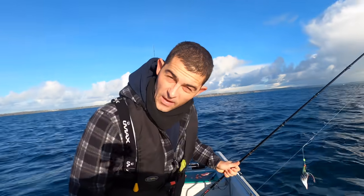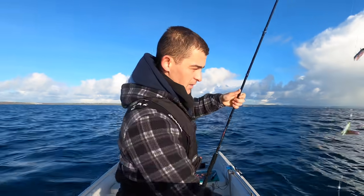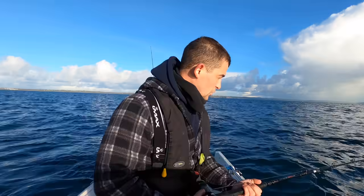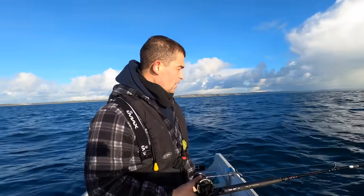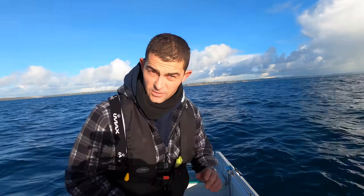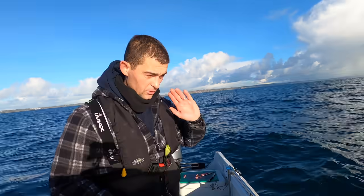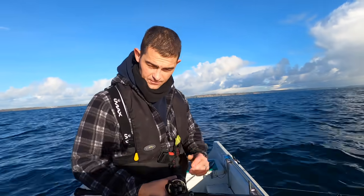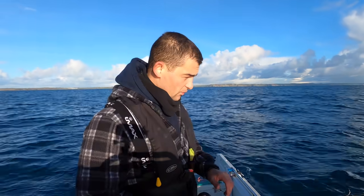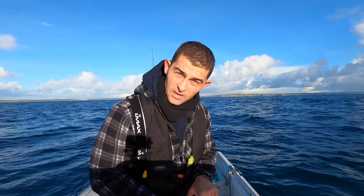I've finally found a wreck that hasn't got any fishing gear on. The first two I wanted to try had nets on them, so hopefully third time's the charm. All I'm doing now is running adrift — I've just killed the engine just ahead of the wreck to see which way we're going. I'm going to run down some baited feathers and maybe even a live bait, just to see if there's anything on the wreck.